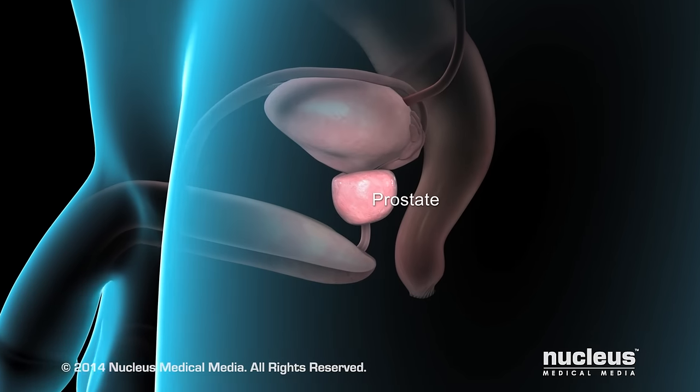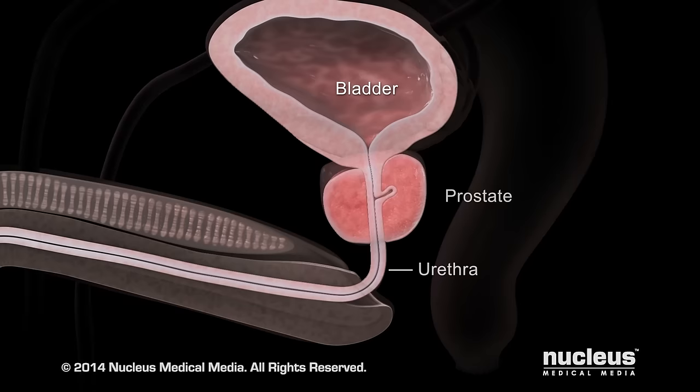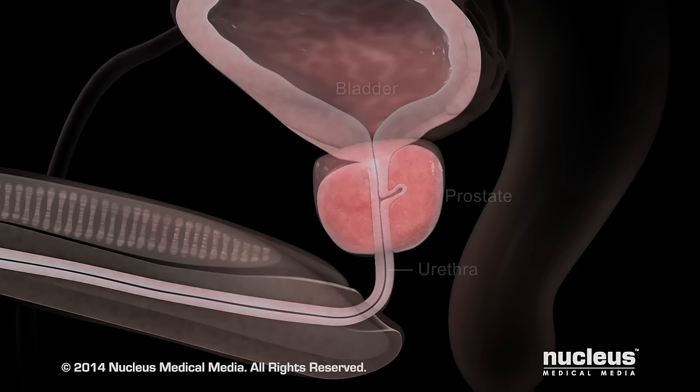The prostate is a walnut-sized gland in men. Just beneath your bladder, your prostate gland surrounds your urethra, the tube through which urine and semen exit your body. Your seminal vesicles and prostate make fluid that combines with sperm cells to create semen.